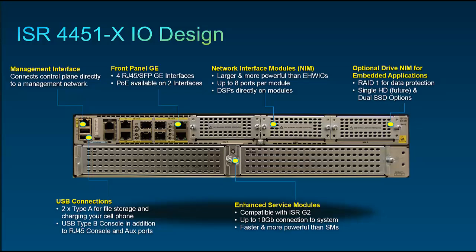Second, USB connections — just like with all ISRs — for transferring files, managing the system with a USB console, and of course charging your cell phone. The 4451X also gives you front-panel interfaces: we call them FPGEs, or front-panel giggies — four 10/100/1000 ports, all dual-PHY, meaning each interface can be either RJ45 or SFP for fiber. We give you four because you'll likely want a primary and backup LAN interface plus a primary and backup WAN interface. All services are supported equally across all interfaces.